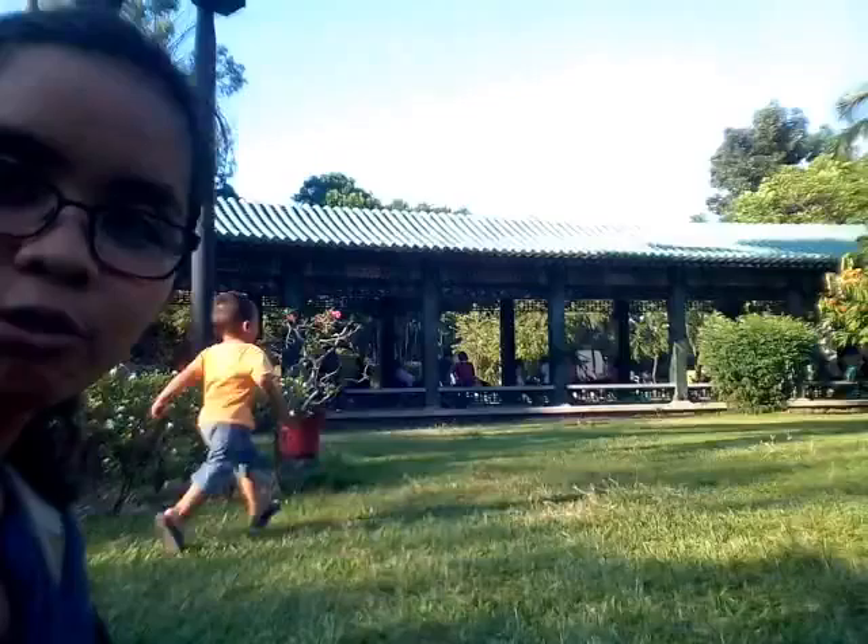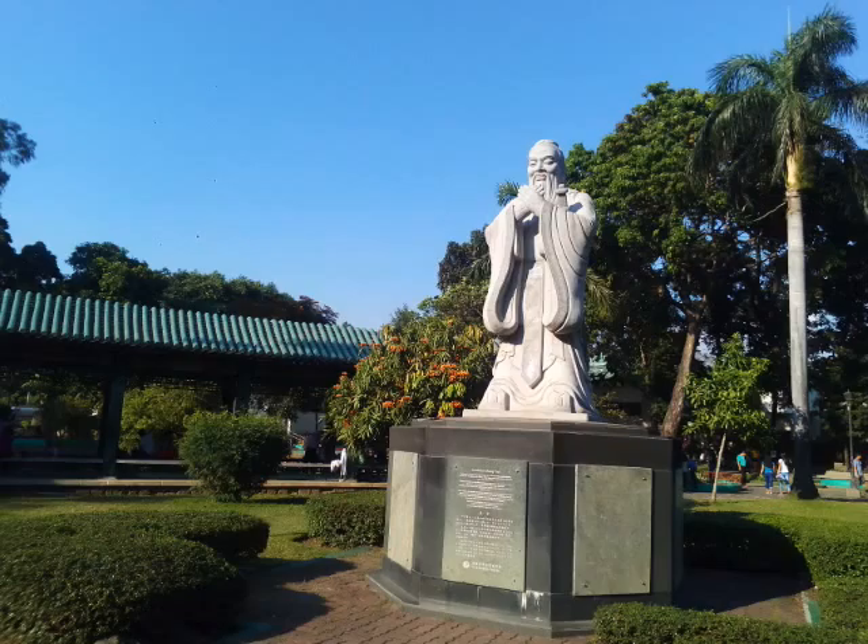Right now I'm at the Chinese Garden, Rizal Park. As you can see, all the structures here are influenced by — well, obviously — Chinese architecture. I'll be showing you some pictures later.